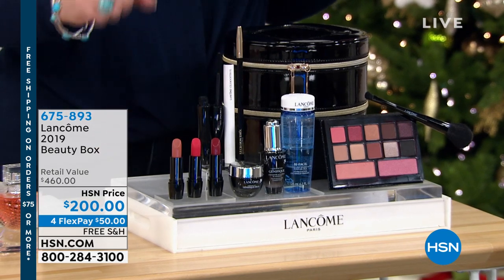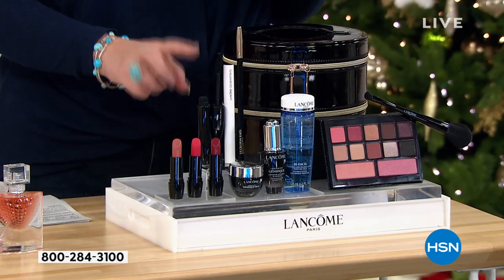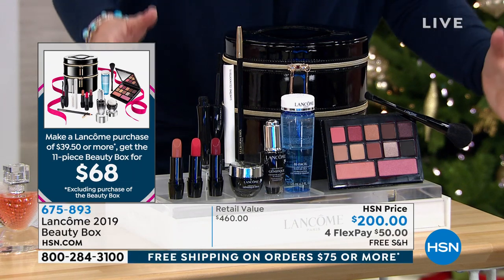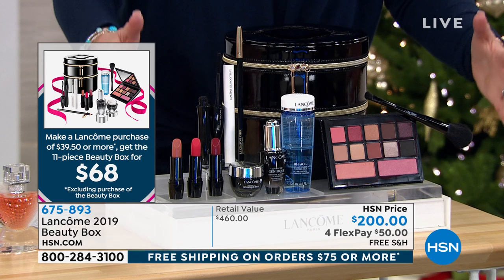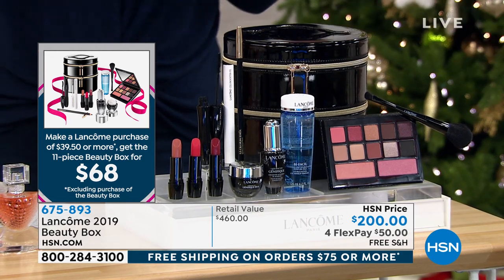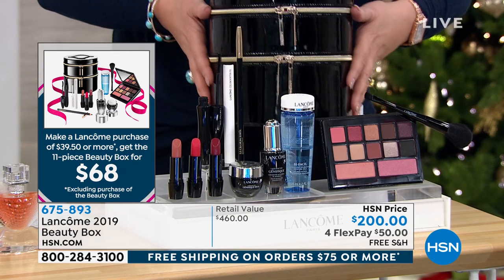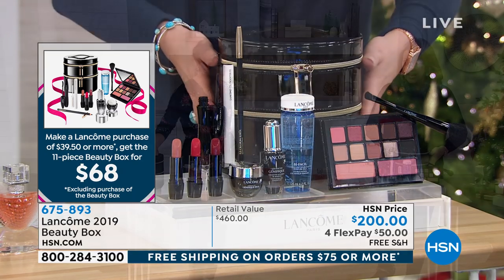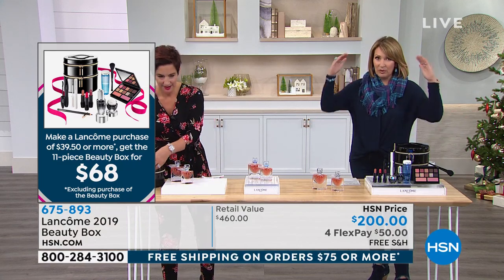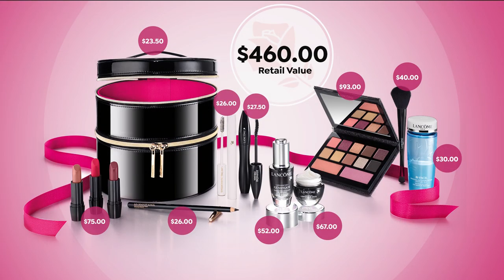You are getting everything: three gorgeous lipsticks, they're top-selling, and one of their top-selling mascaras. Carol will walk you through it, but to get all of this for $68 — and again, it's only while supplies last — you get the most beautiful train case included. We'll break down the value for you, because if you were buying these separately, it's $460 worth.